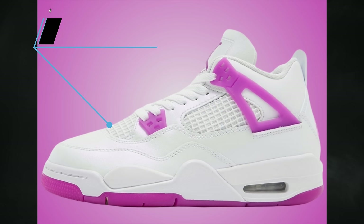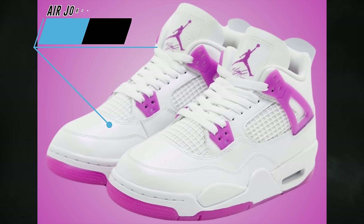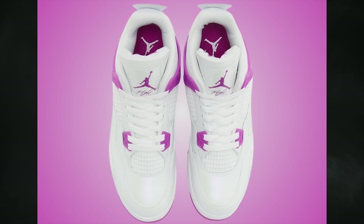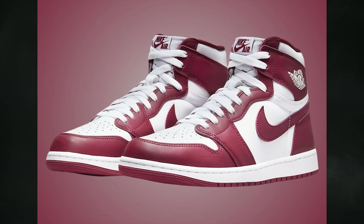Dropping exclusively in kids sizes is the Air Jordan 4 Hyperviolet, featuring a clean white and hyperviolet color blocking. It releases April 26th in grade school sizes for $150, preschool for $90, and toddler sizes for $75.